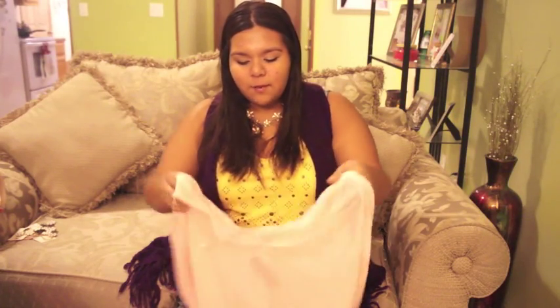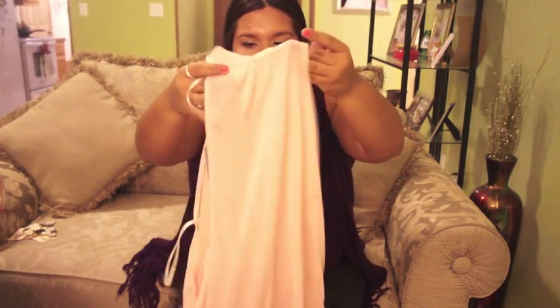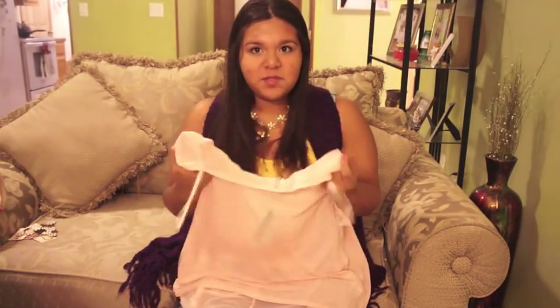The next thing from Forever 21 is this very pastel shirt. It has the long-in-the-back, shorter-in-the-front style, with a little bit of fringe and a line going down the back. I'm very excited for this because I feel like I can just throw it on top of a swimsuit and it's going to look really pretty — which I'll show you later.